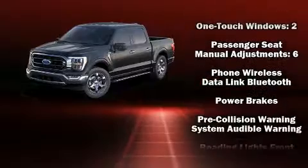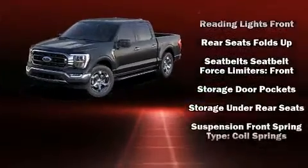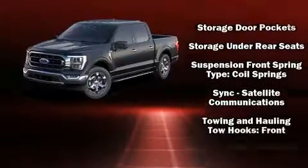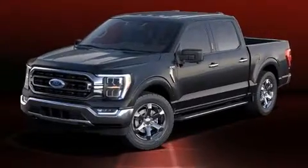Additional safety features include a security system, an emergency communication system, and four-wheel disc brakes with ABS. Electronic stability control ensures solid grip atop the road surface, no matter how challenging the driving conditions.